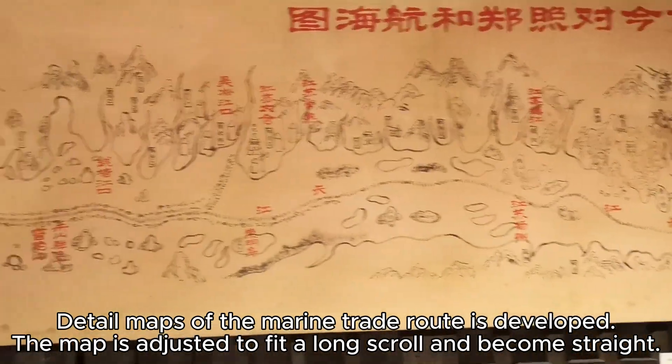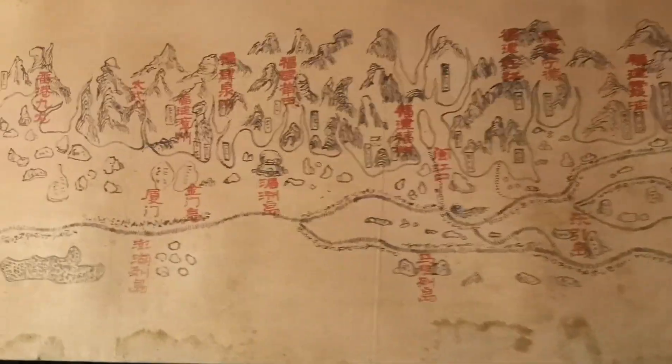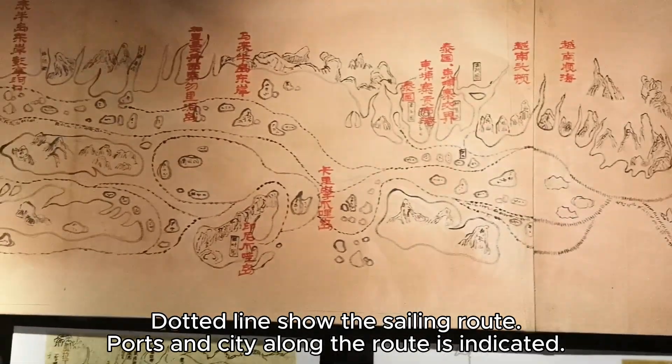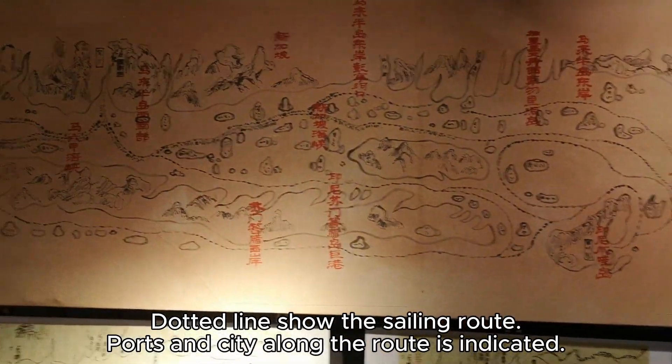The map is adjusted to fit a long scroll and becomes straight. Dotted lines show the sailing route, and ports and cities along the route are indicated.